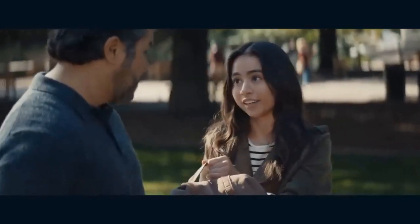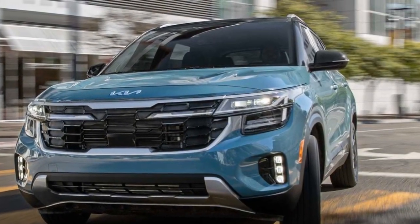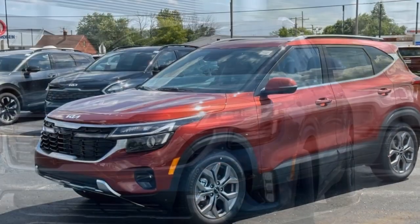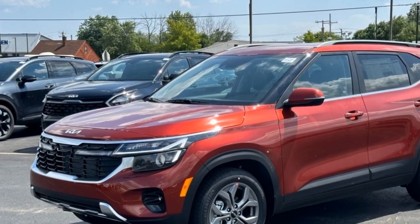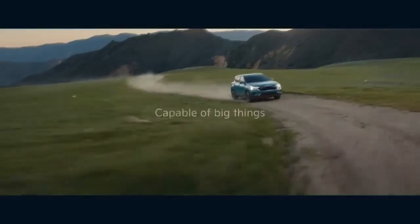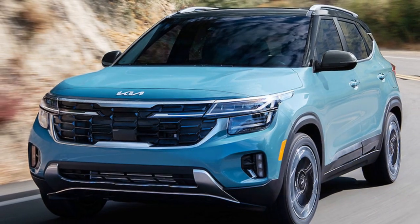Acceleration and Power Delivery. Acceleration in the 2024 Seltos is generally brisk, especially with the higher-powered engine options. The crossover provides a responsive throttle that makes merging onto highways and overtaking slower traffic a confident maneuver. The available engines offer a good balance of low-end torque for city driving and mid-range power for highway cruising. This versatility contributes to an enjoyable driving experience across various scenarios.